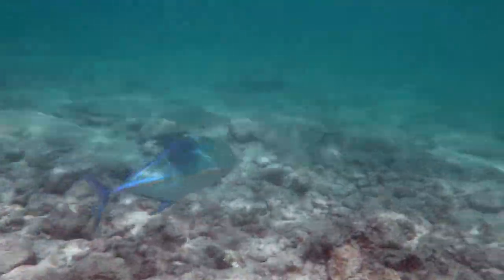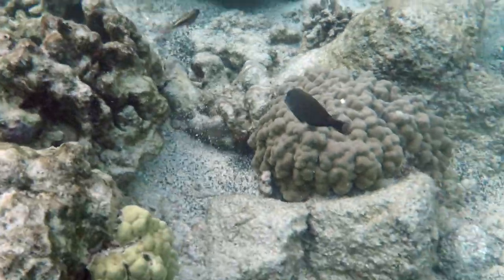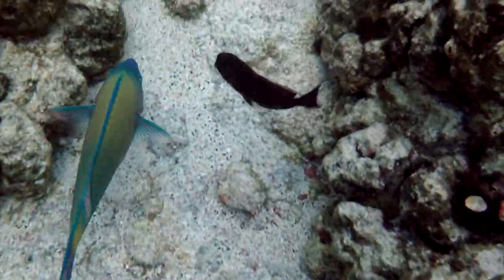Giant blue trevally and the black-backed hawkfish. There's another pale-nosed parrotfish — they're in their breeding colors, some of these super males.